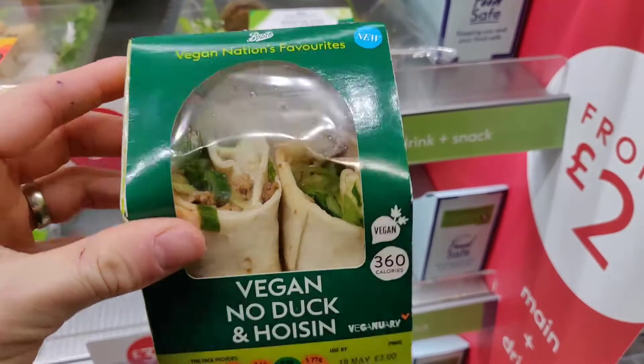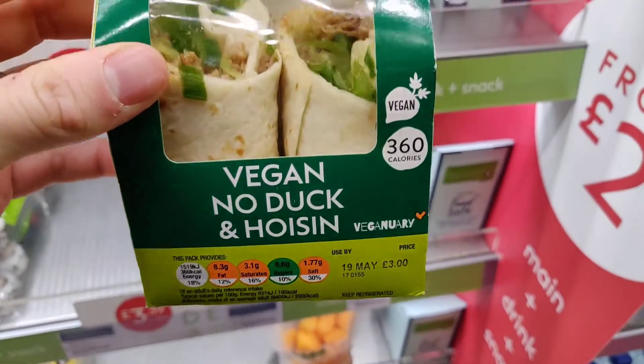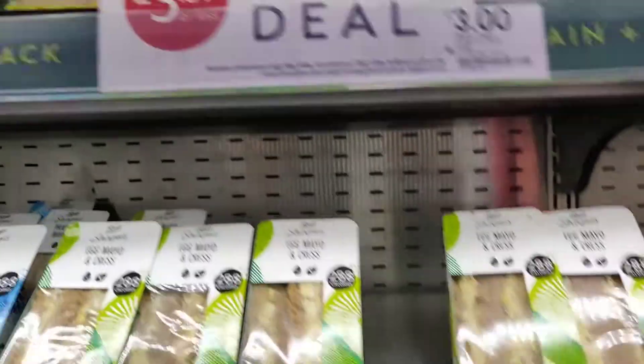So first off the bat is the vegan no duck and hoisin. I think that's a great shout — I think that's definitely one of the nation's favourites. It's my favourite, to be honest. You can see 360 calories and 16 grams of protein, which is pretty decent and means they're probably using a soy-based ingredient for the duck.